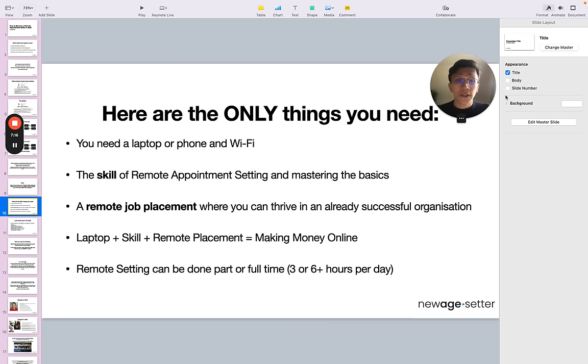Here are the only things you need. Number one, you need a laptop or phone and Wi-Fi — ideally both. If you have a laptop, you can work pretty efficiently. If you have a phone, you can also work very efficiently. Number two, the skill of remote appointment setting and mastering the basics. Because you're not just going to have copy-paste conversations — you're talking to real people with real problems, just like you, that want to get the outcome that the business owner provides. And that's what we're going to help you master in this video.